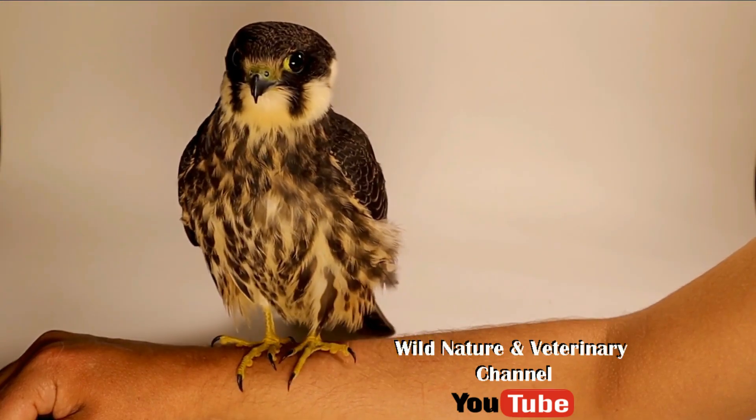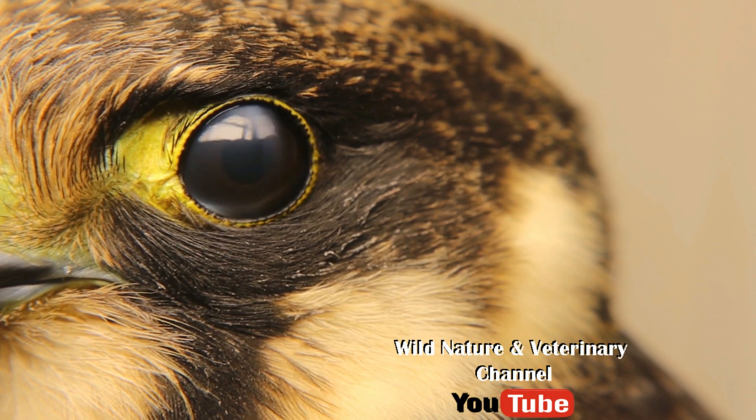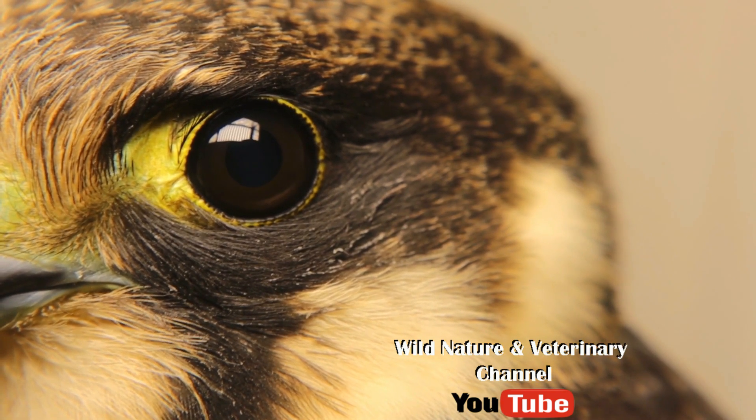How beautiful is this falcon? Is this falcon winking? In fact,